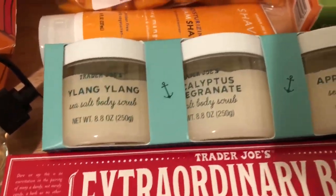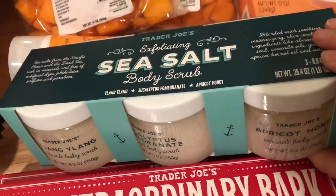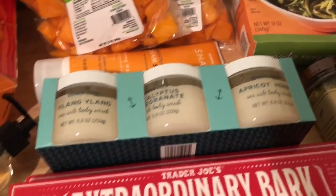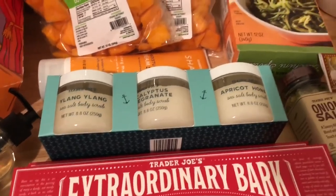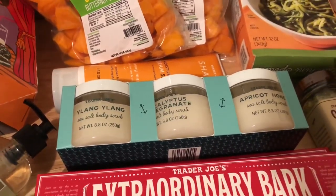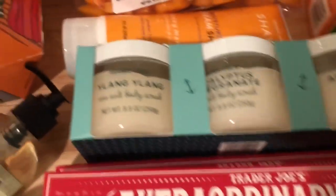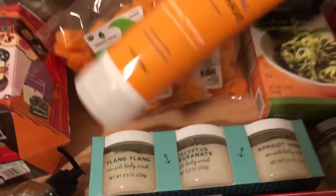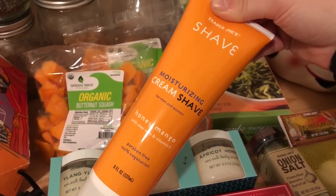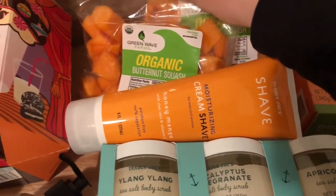Then I picked up this lovely sea salt body scrub in a few different scents — I'll let you know how I like those in the comments below. I've heard nothing but phenomenal things about the shaving cream, and I just always forget to use shaving cream, so I'm gonna try this and maybe I'll like it enough that I won't forget.